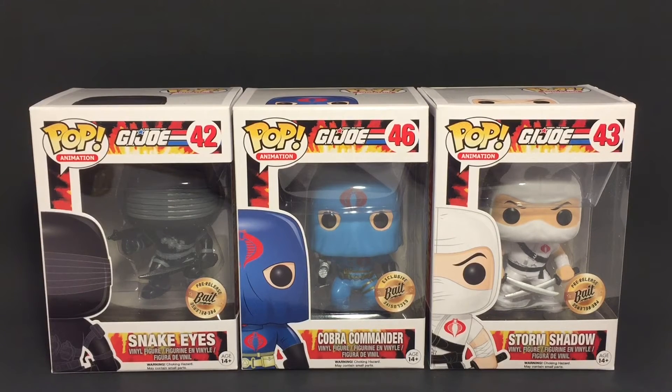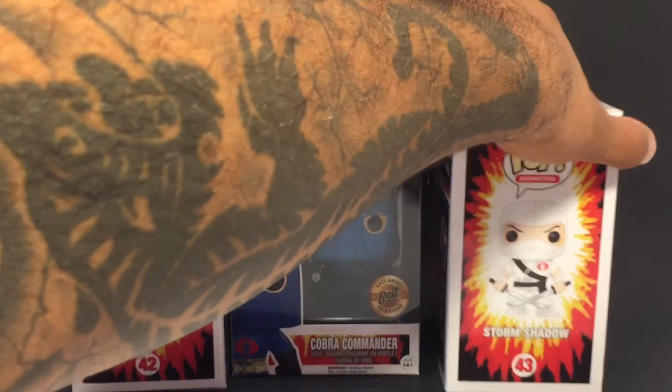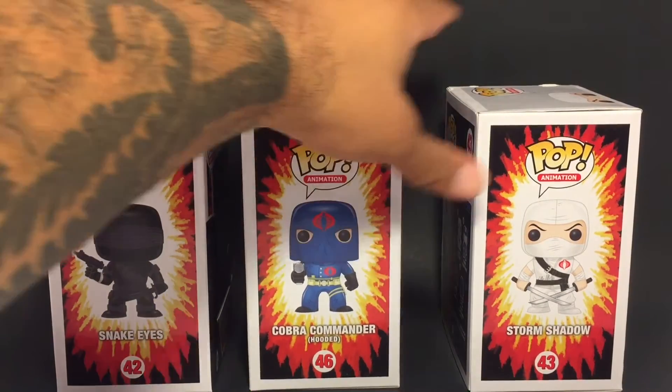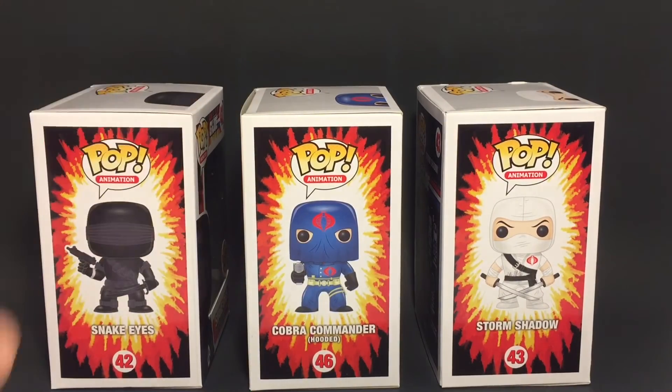I love these things — you guys know I'm kind of partial to pops. I was a little late getting into the pop collecting game but I do love them, they're pretty cool. I'm sorry if I'm a little stuffy — I'm coming down with a little something, so hopefully listening to me isn't going to be too rough. Alright, let's just take a look at the illustrations on the side. Funko usually has a nice little illustration thing going on there.